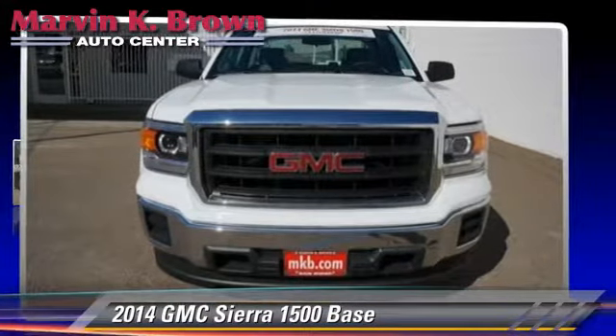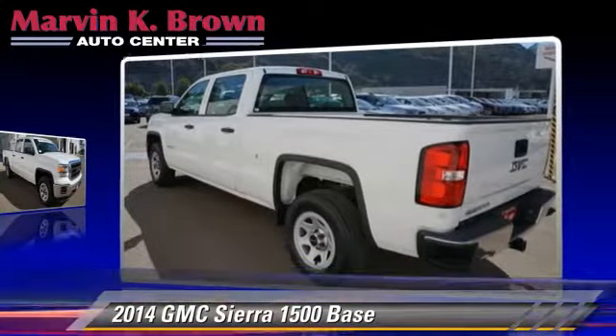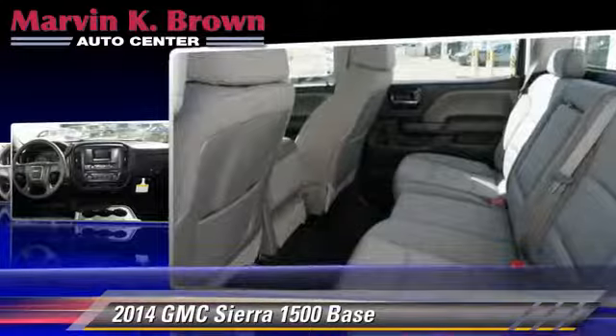The 2014 GMC Sierra 1500. This is a pickup truck powered by a 5.3 liter V8 engine with a six-speed automatic transmission. This pickup truck is well equipped.